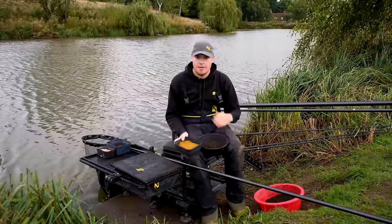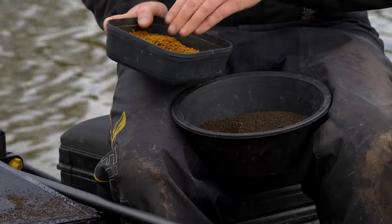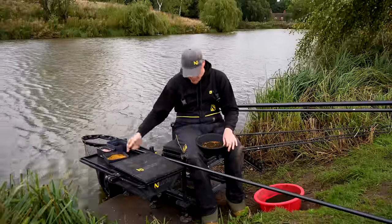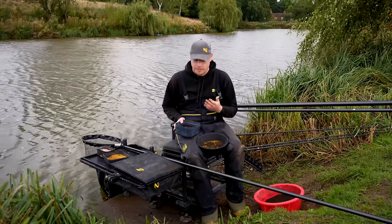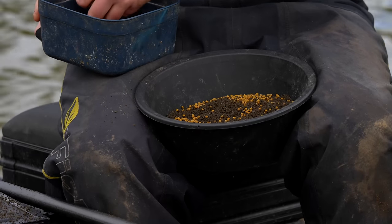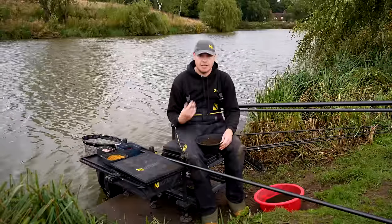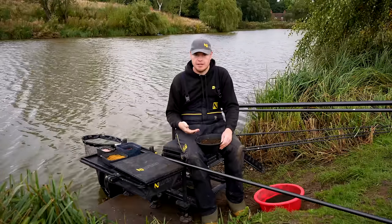I'm going to put some micro pellets in - a lot of these fish on commercials see these every day and it's what they like to eat. I'm just going to put a pinch, a palm full, so there's just the odd one in there, because again I don't want to put too much bait in and bring too many carp in the peg. Then I've got castors - the big quality silverfish, especially here, love castors. I'm going to add some but not put too many in, just a palm full of castors. I don't want too many particles in the groundbait because I want the fish to take my hook bait.